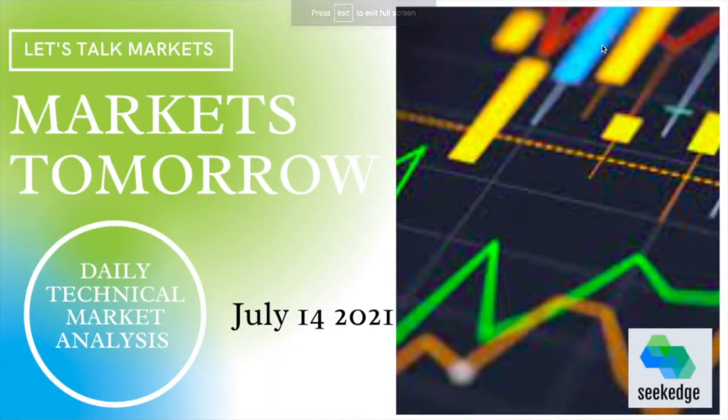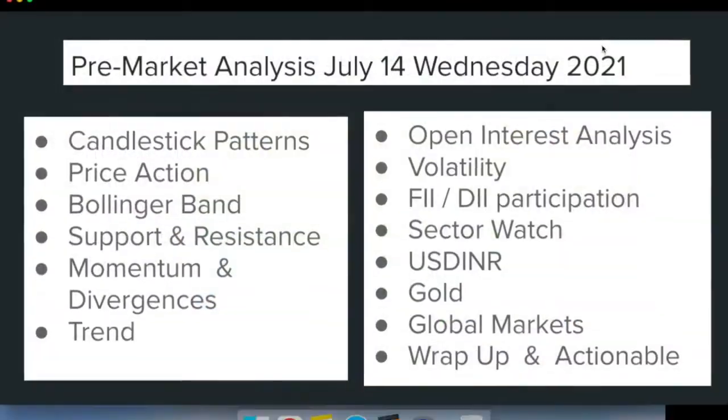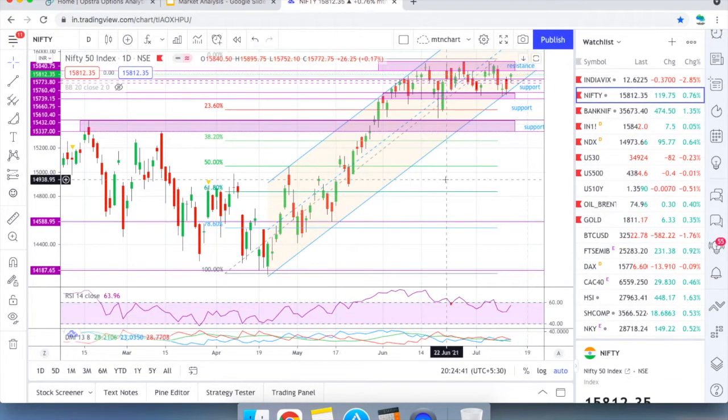Hello, this is Martin from Secrets, the channel for learning about trading and investment. Welcome to the daily technical market analysis. This is the analysis for July 14, 2021. As usual, we will look at the charts and examine parameters like candlestick price action and then see how we can plan for tomorrow's trade and what could likely happen tomorrow.